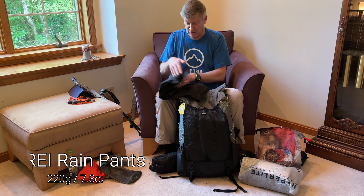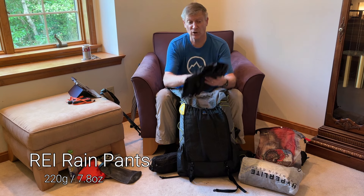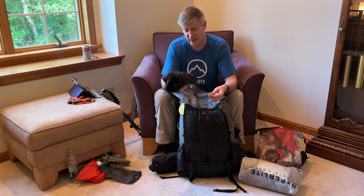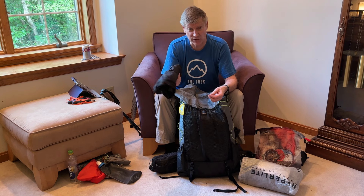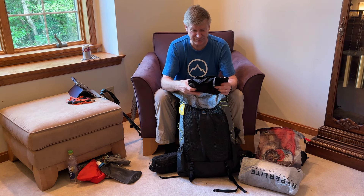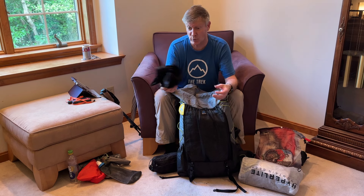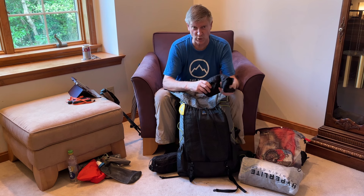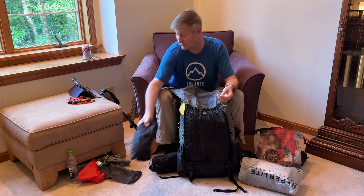I've got REI rain pants right on top where you need them. They work well in the wind, in the cold, and if you have to sit on something wet like snow. They're not the lightest, just the regular REI branded rain pants with pockets, but they work good. I've been using them and if it works, don't fix it.